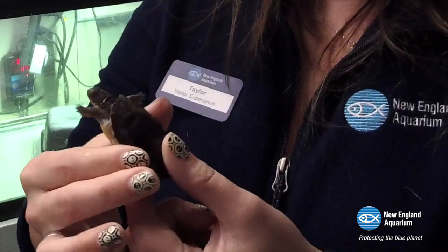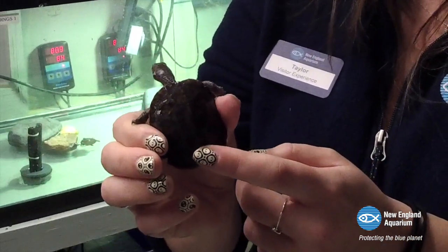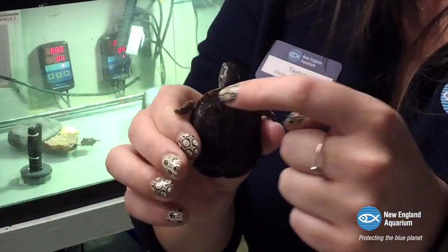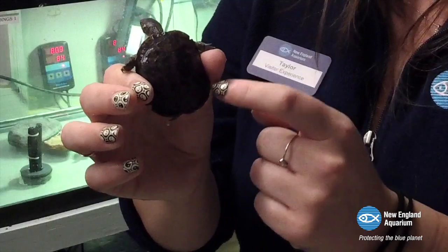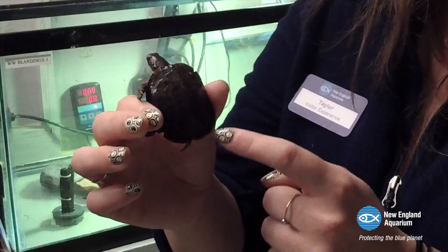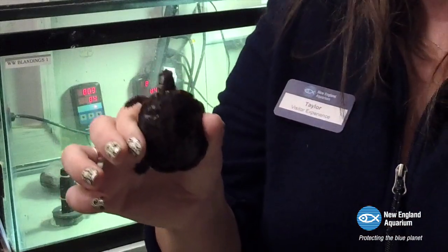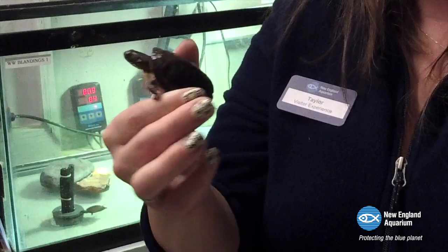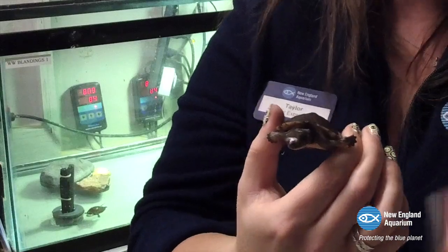Another distinguishing characteristic for Blanding's Turtles is the yellow coloration on their throat. That's a good way to identify them if you're seeing a turtle in the wild — if they have that long yellow throat, it is definitely possible that they are a Blanding's Turtle. Something else I'll point out about our Blanding's Turtle shell is one of the ways we keep track of who is who while they're in our care: these little notches in their shell. Each individual scute is numbered, and this is how we keep track of which turtle is which.